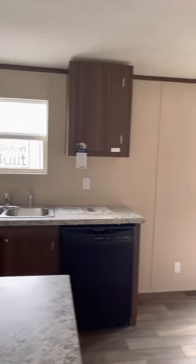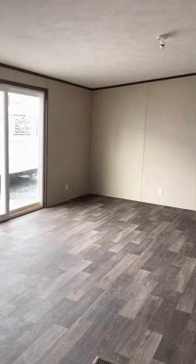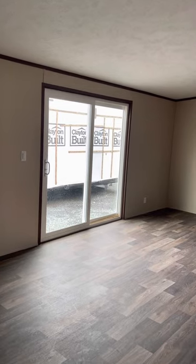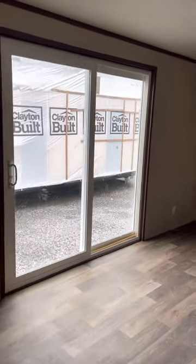We notice this home also has a huge dining room area that features a sliding glass door, which is perfect for your family gatherings once you build your deck out on the back.